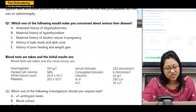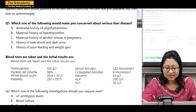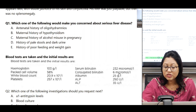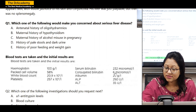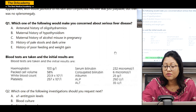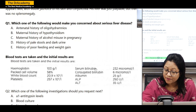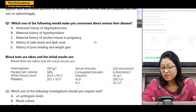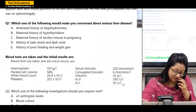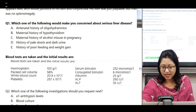The initial blood tests: hemoglobin 103 g/L, packed cell volume, white blood cell, platelet. Serum bilirubin 232, among which conjugated bilirubin is only 6. That means the ratio of unconjugated bilirubin is more and conjugated bilirubin is less. Whenever the conjugated bilirubin is more than 20 to 30 percent of the entire bilirubin, always think that there is a pathological cause. If the conjugated bilirubin is more than 30 percent of total serum bilirubin, you will always consider that there might be a pathological cause and it is not normal.